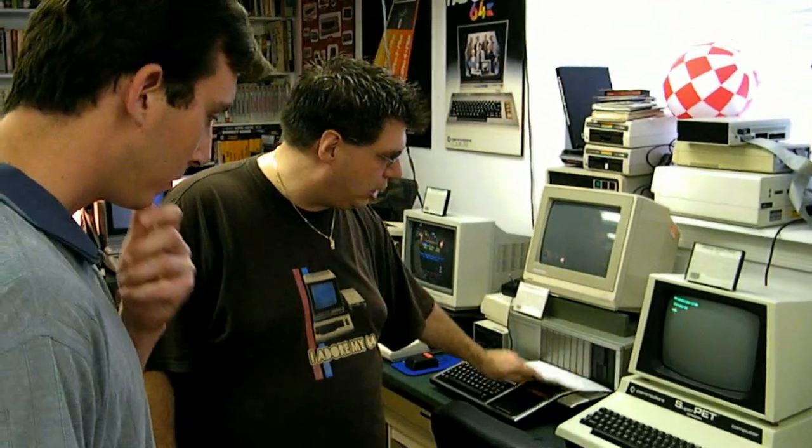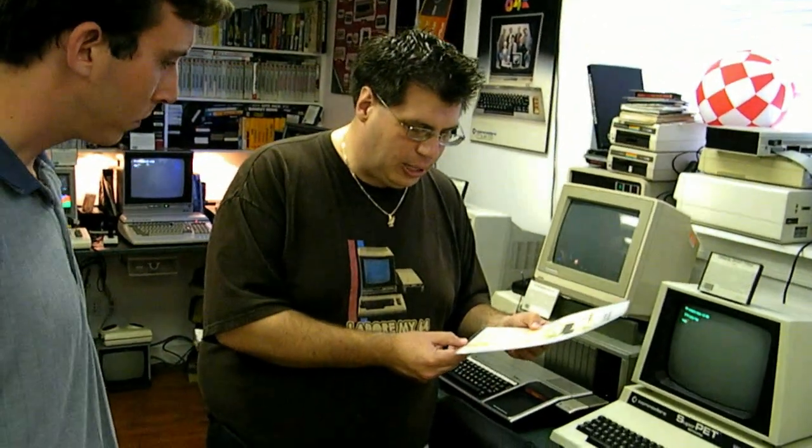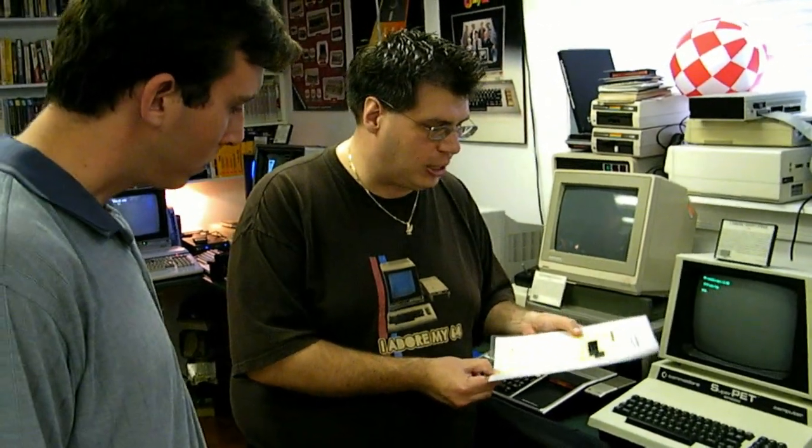So this really is the pinnacle of the PET series, and we were lucky to have this one. It was donated by someone locally, and they even brought their receipt with them. It was $3,000 for this computer in 1981 — roughly $5,000 in today's dollars. Not too many people can imagine spending $5,000 on a computer today, but back in 1981 that wasn't uncommon.